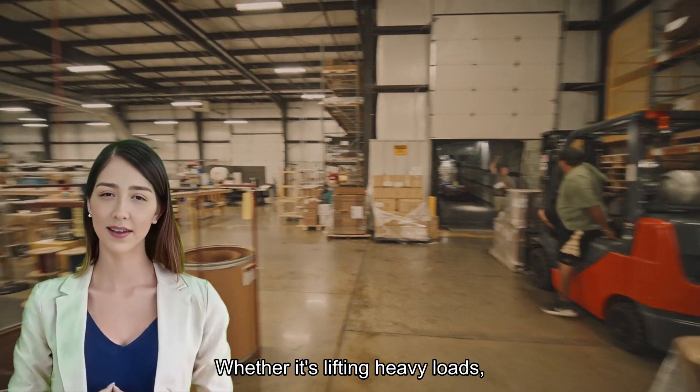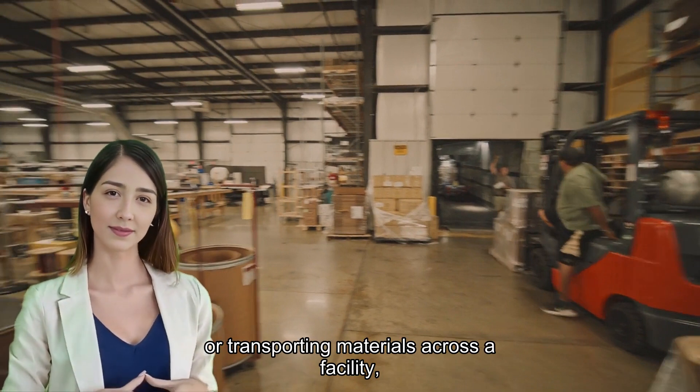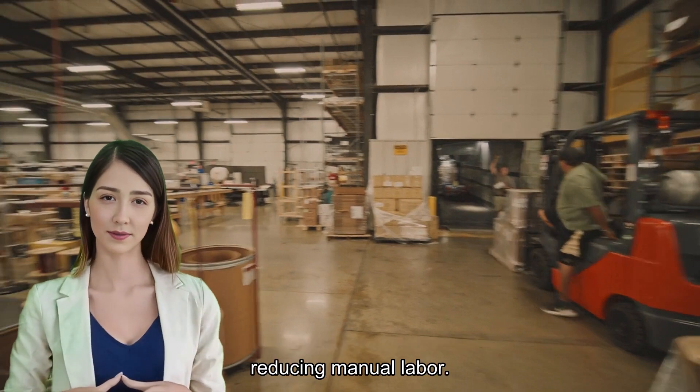Whether it's lifting heavy loads, reaching high storage racks, or transporting materials across a facility, forklifts are essential for optimizing workflow and reducing manual labor.